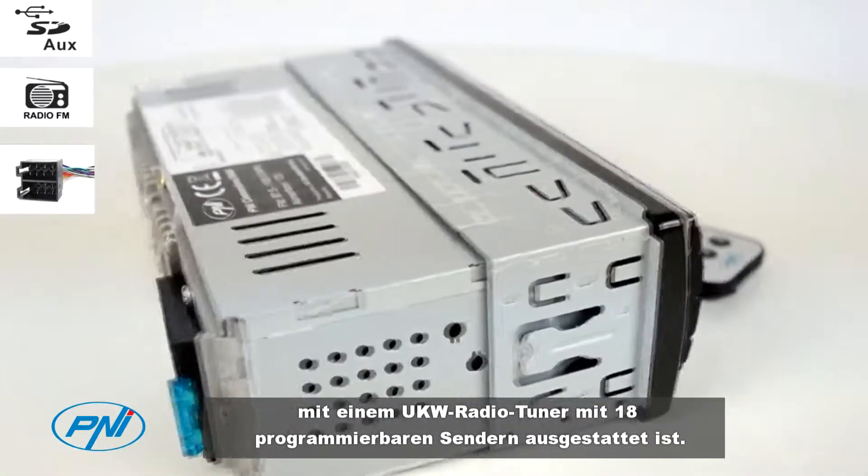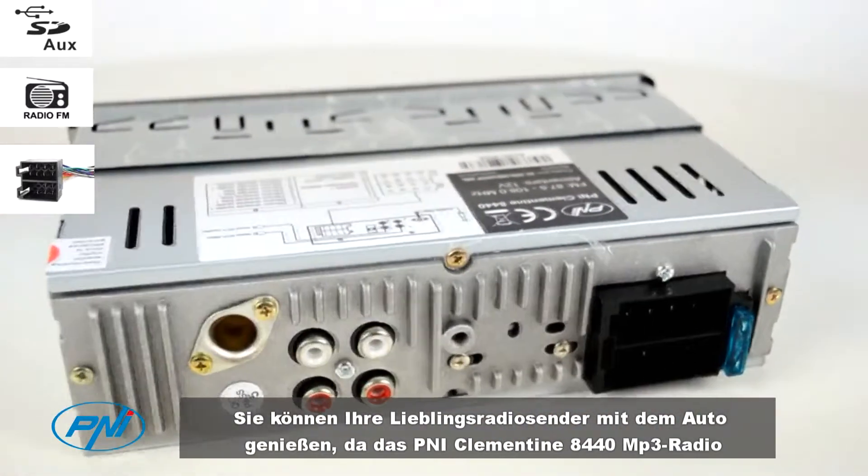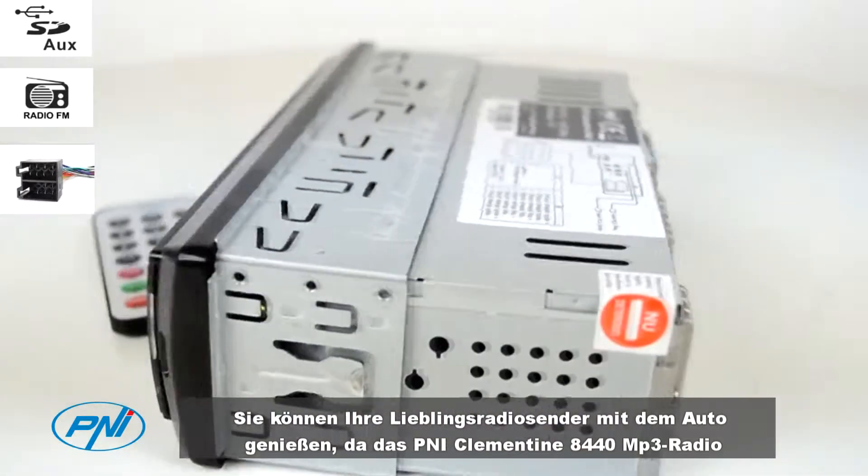You can enjoy your favorite radio stations while traveling by car, because the P&I Clementine 8440 MP3 radio is equipped with an FM radio tuner with 18 programmable stations.